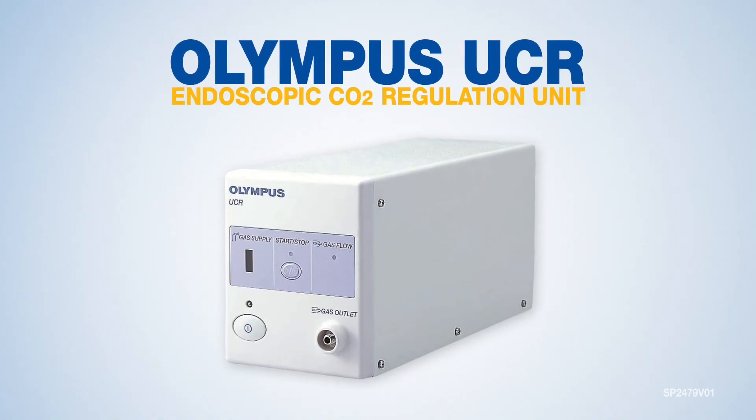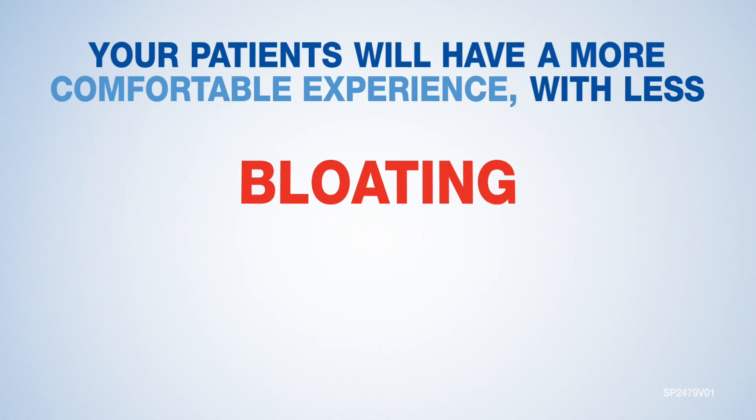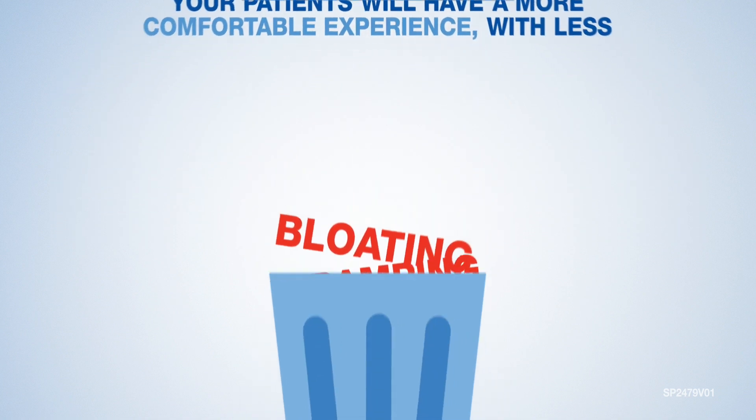The UCR is Olympus' solution for taking advantage of all the benefits of CO2. Your patients will have a more comfortable experience with less bloating, cramping, and intracolonic gas.